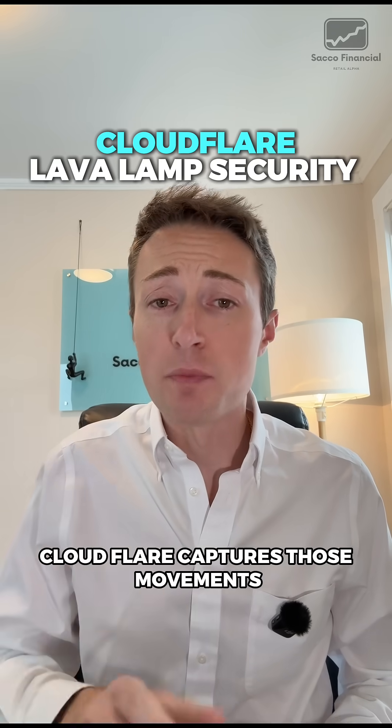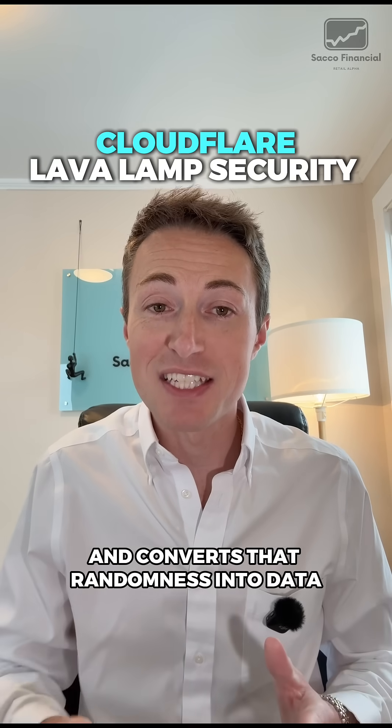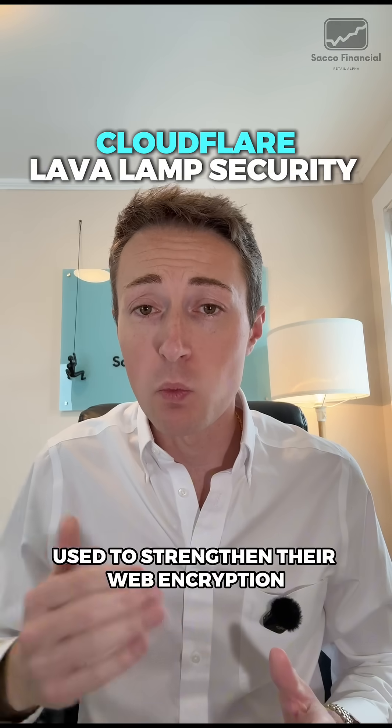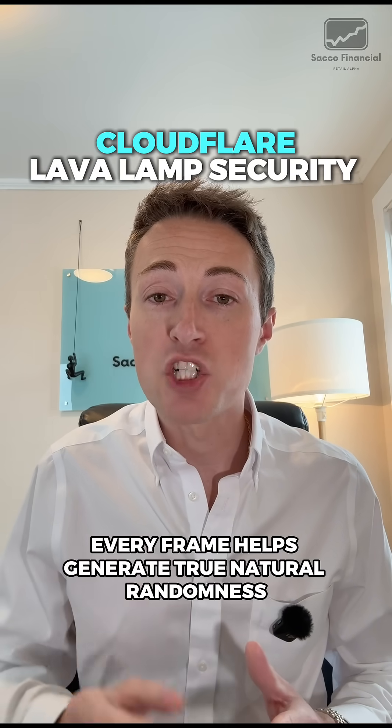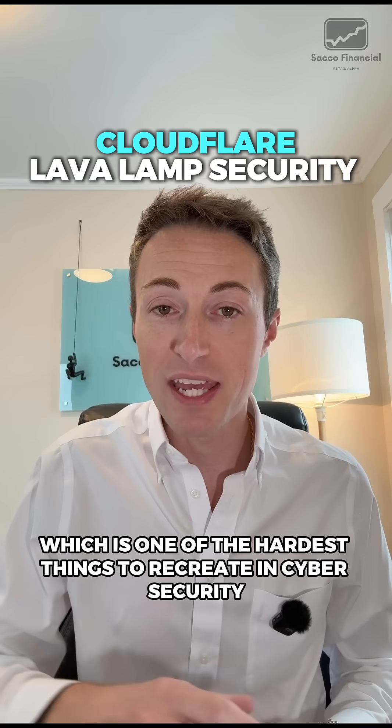Cloudflare captures those movements — the shifts, the light changes, the motion — and converts that randomness into data used to strengthen their web encryption. Every frame helps generate true, natural randomness, which is one of the hardest things to recreate in cybersecurity.